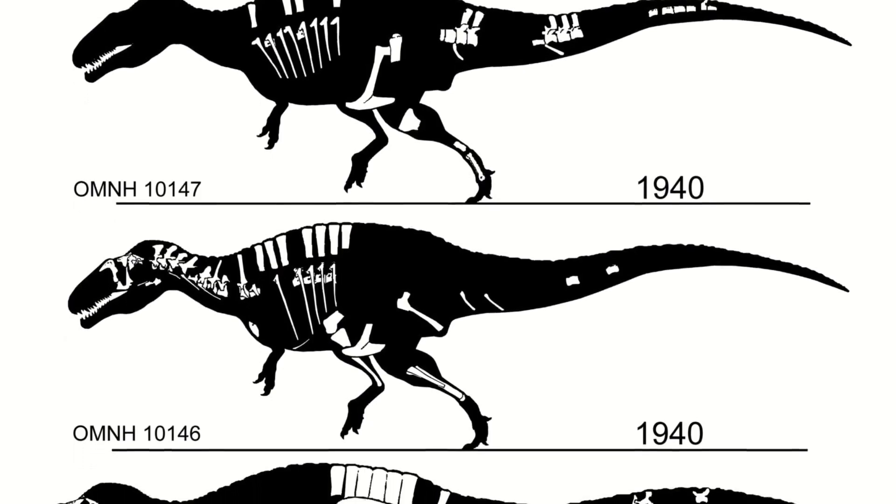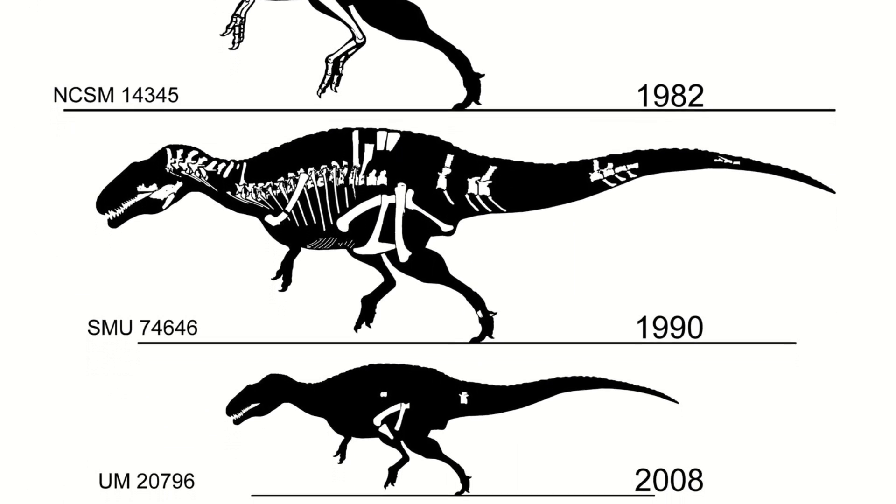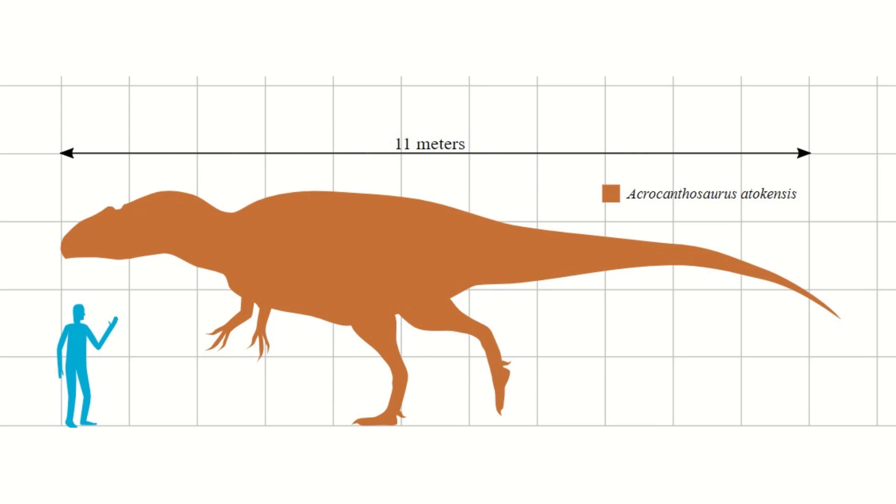As more material has been found over the decades, we've come to realise that this was amongst the largest theropods to have ever existed. Acrocanthosaurus was a type of allosaurid that grew to be around 11.5 metres, or 38 feet long, and somewhere between 4.4 and 6.6 tonnes, making it only 2 feet shorter than the famous T-Rex.